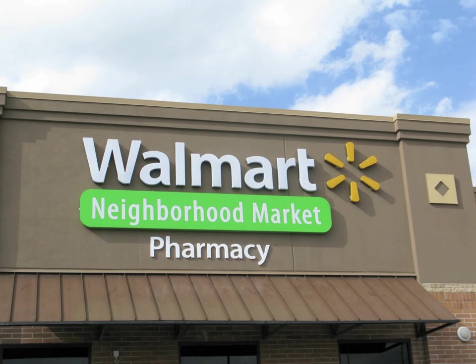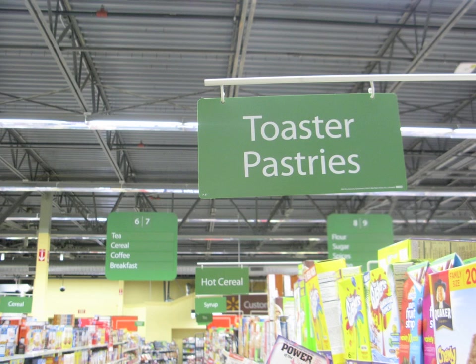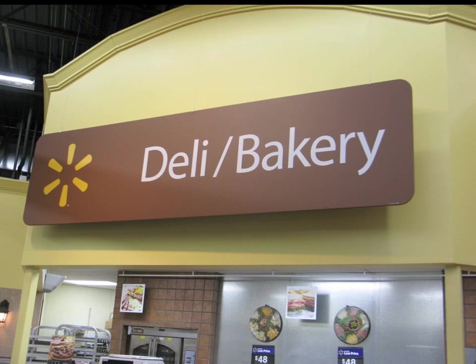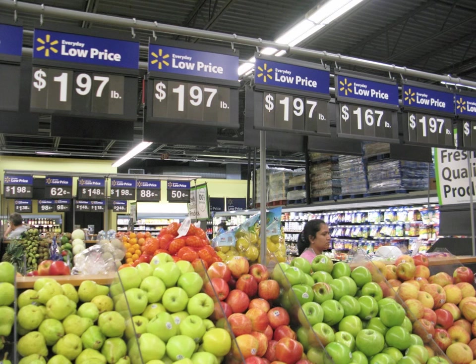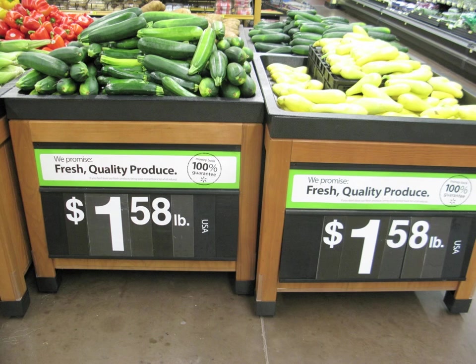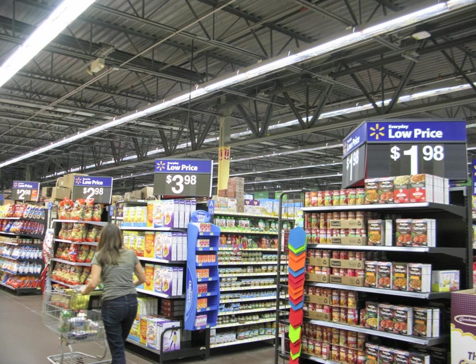Last but not least, I went to my Walmart Neighborhood Market. The neighborhood markets partake of the parent company's sign system, which is very professional, clean, clear, and kind of cold and corporate — but it is really effective. It's easy to navigate, you can tell what they're selling, and they're selling their low price throughout the store. It's easy to see how much everything costs. It's a very clear and good sign system, even if it screams a little bit.